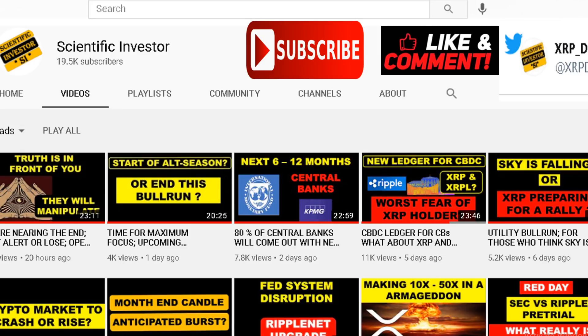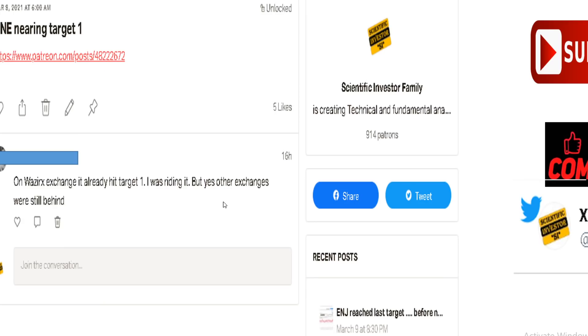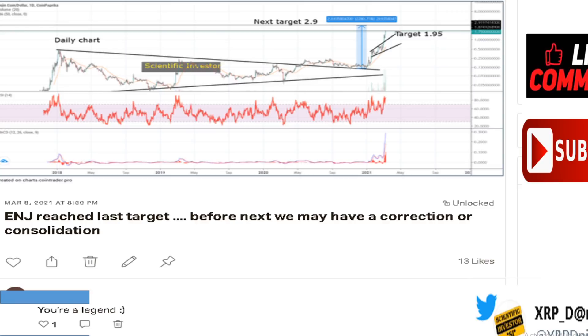Welcome to the Scientific Investor family where we discuss crypto and the science behind investing. We discussed this yesterday - even though the truth is in front of you, it would be really hard to understand that they are manipulating you. See, this is one of the posts I gave to my patrons - we reached our target. For Harmony, I put this out: target one reached, we are aiming for two, and then we get the message that we are hitting the next one already.